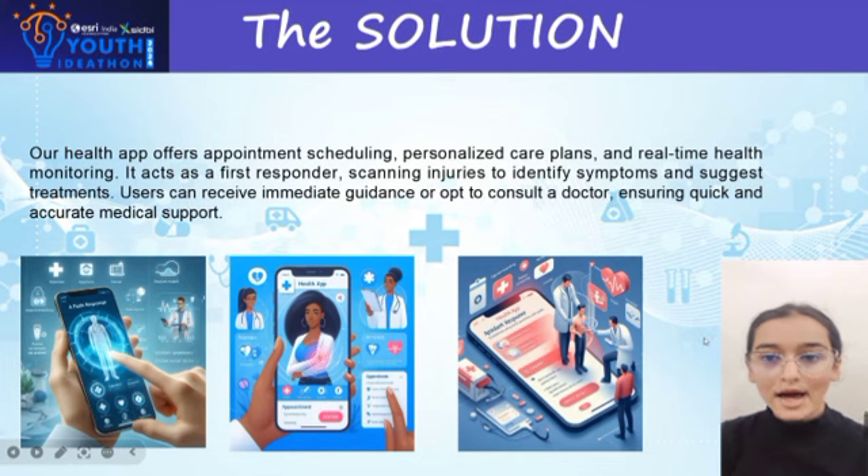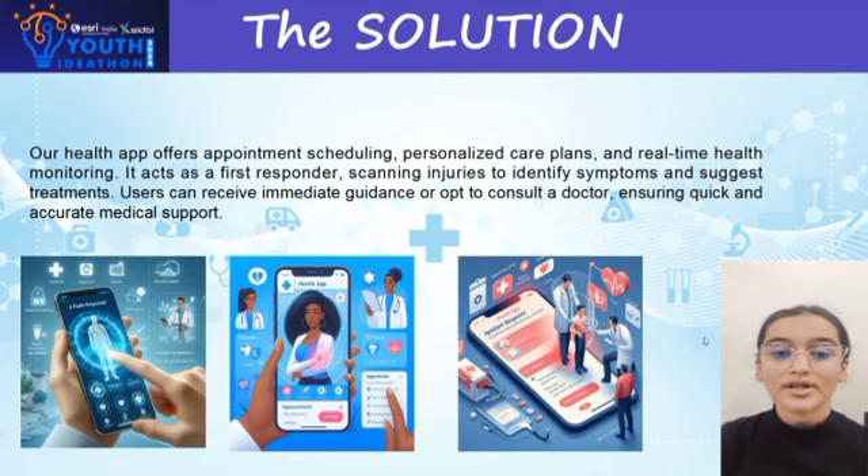Our health app offers appointment scheduling, personalized care plans, and real-time health monitoring. It acts as a first responder, scanning injuries to identify symptoms. Users can receive immediate guidance or opt to consult a doctor, ensuring quick and accurate health and medical support.